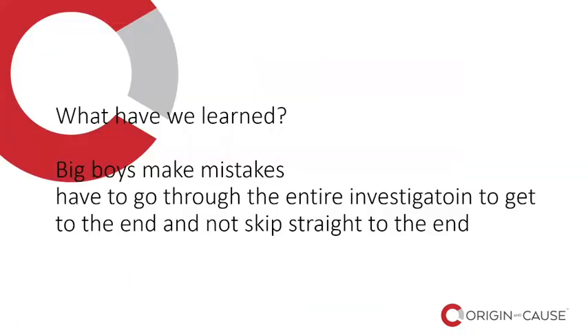So what have we learned? Big players make mistakes. We have to go through the entire investigation to get to the end and not skip straight to the end. Does anyone have any questions?